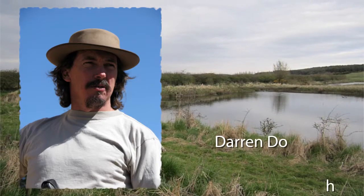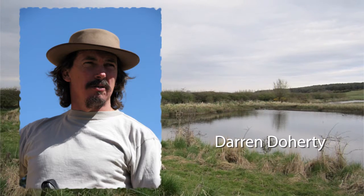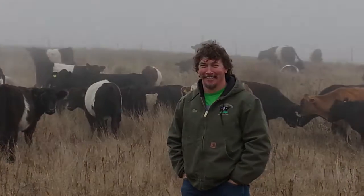Here we will listen to some words of wisdom from the world's leading keyline expert, Darren Doherty, who is one of the carriers of P.A. Yeoman's torch in the modern day.